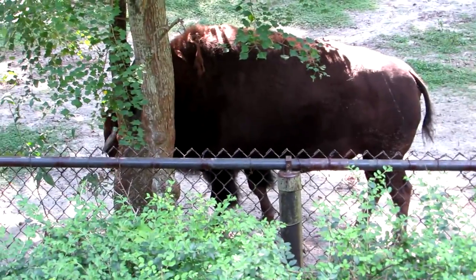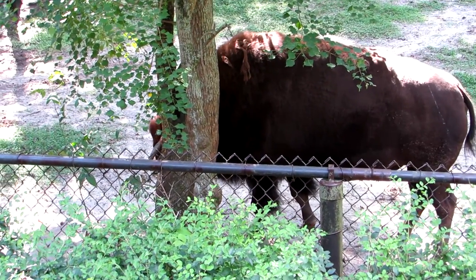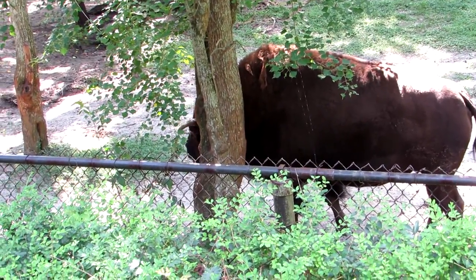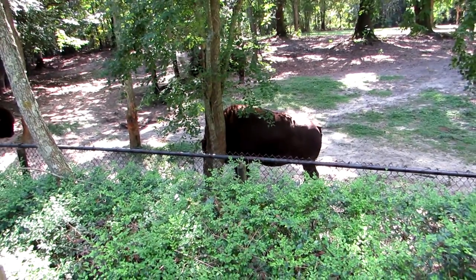They also traded beaver — they would make hats from beaver fur, and gloves for the women. And sadly, the Carolina parakeet, now extinct — they would take the feathers and adorn the women's hats.